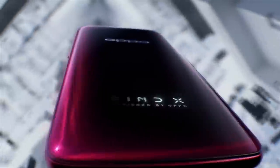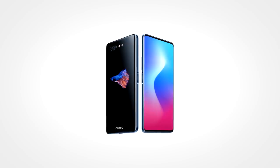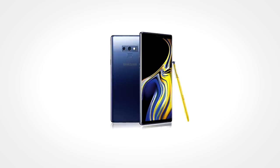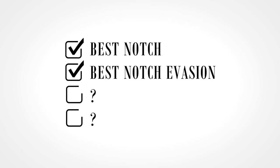However, with that slider moving up and down constantly, it's probably not going to be the most durable phone you'll run into. Honorable mentions in this category go to the NEX S, the Nubia X, and — this might come as a surprise — Samsung, for being the only major smartphone manufacturer that managed to resist the notch invasion of 2018.